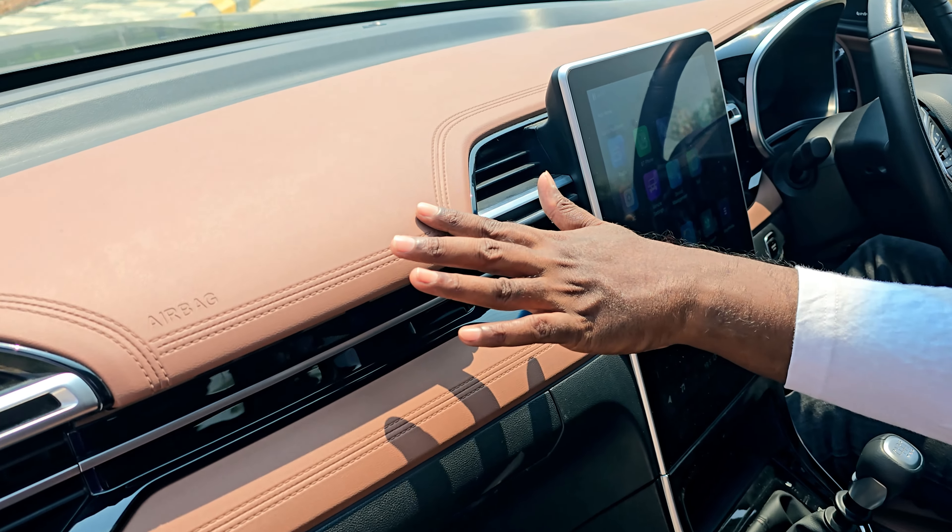The front door opening angle is decent and easy to get into the cabin. However, the second-row door opening angle is worse — at least 90 degrees — which can be difficult for elderly people. Space-wise though, there are no complaints, offering lots of leg room and sufficient head room, with a sliding function for the front and rear seats.